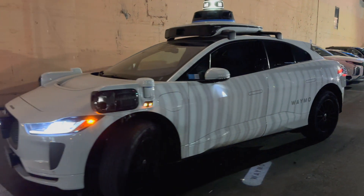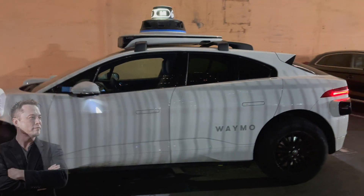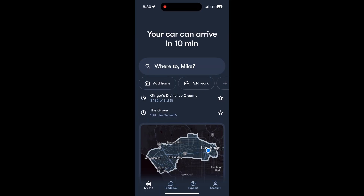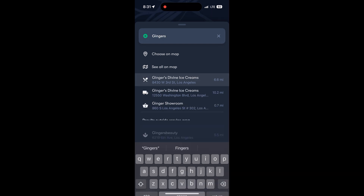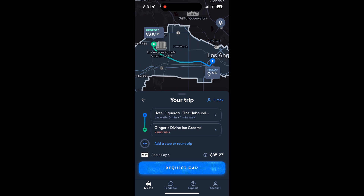Waymo is a robo-taxi service that has been operating without drivers for quite a while. It's still early adopter testing, so you need to request to join. Once accepted, you download the Waymo One app, log in, and request a ride. It's just like Uber, but without a driver.